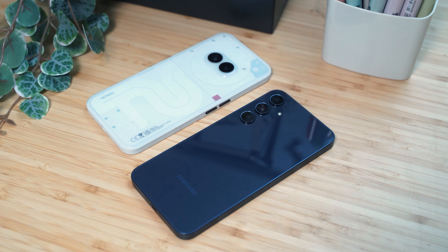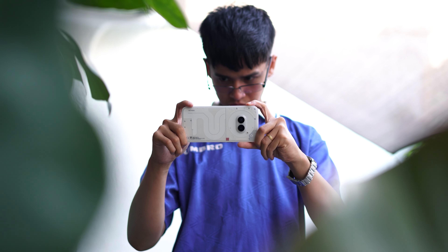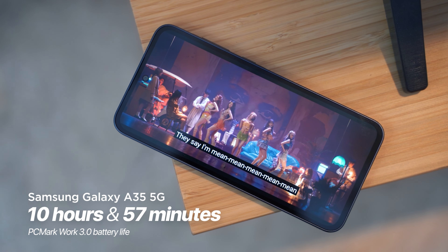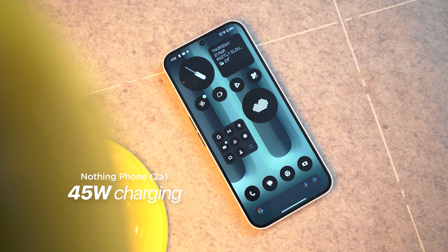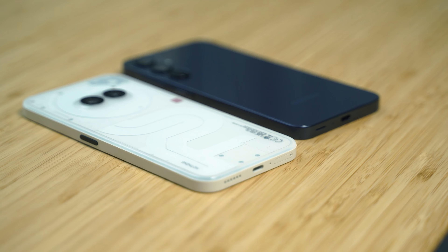In terms of battery life, both the Nothing Phone 2A and the Samsung Galaxy A35 come with a 5,000mAh battery and last a long time in everyday use. Interestingly, the Nothing Phone 2A lasts longer than the Galaxy A35 in our PCMark Work 3.0 battery test — the 2A managed 17 hours and 34 minutes, while the A35 only lasted 10 hours and 57 minutes, which is 7 hours less. Not to mention, you have less downtime with the Nothing Phone 2A as well, with a faster recharge speed at 45W versus the 25W of the Galaxy A35. In terms of connectivity, both phones have 5G support, Wi-Fi 6, and Bluetooth 5.3.